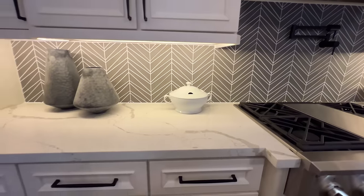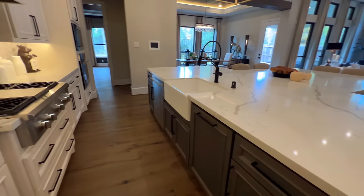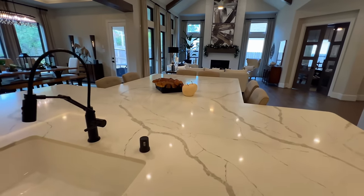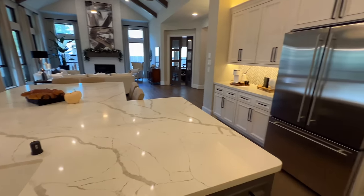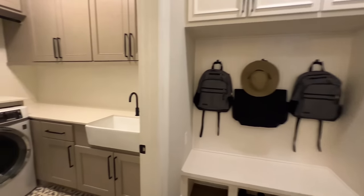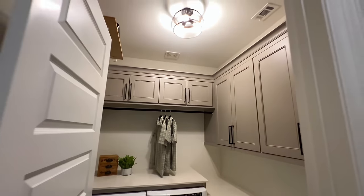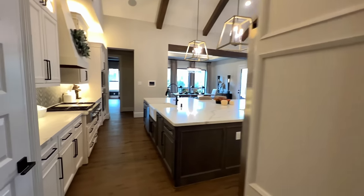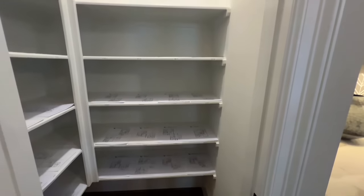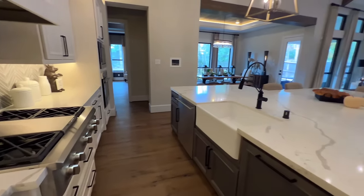Plenty of space, great for entertaining folks. You've got your farmhouse-style sink — look how huge this island is, perfect to have the family around here for Thanksgiving. You've got your mud room right here leading to the garage. This will be your laundry room with cabinet crowning, and there's also a nice size pantry.